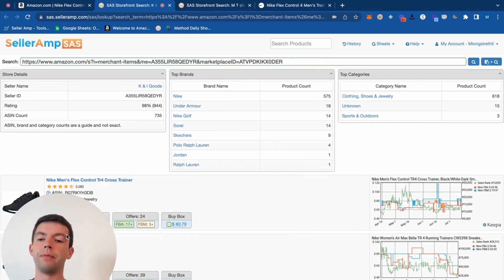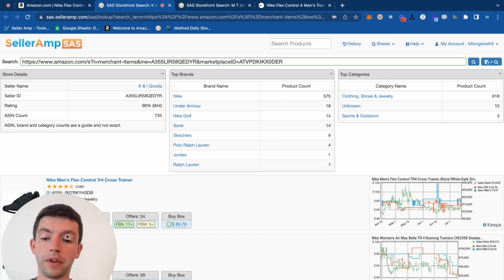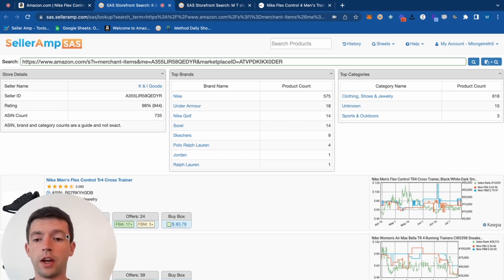Over time, the goal is to start seeing patterns and understand what sites you like to buy from and what types of items you like to sell. I have a bunch of videos if you want to learn more — a Keepa tutorial, a full SellerAmp walkthrough — all linked in the description. I also answer all comments, so if you have any questions please let me know down below.